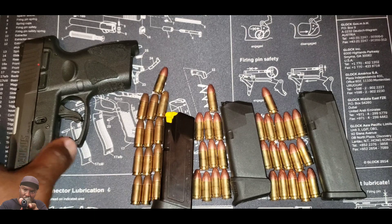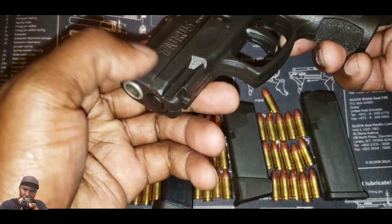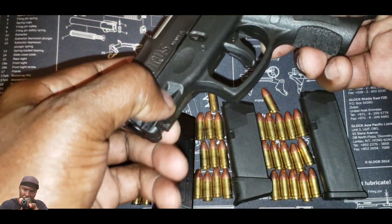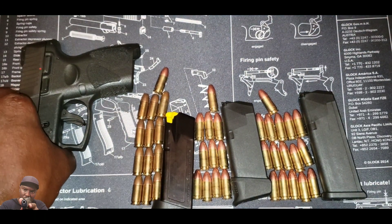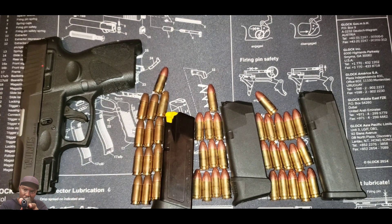Your Glock 26 doesn't have any area where you can mount a light, but the Taurus has a rail where you can put a light on it. Like I said, the gun is awesome and Taurus has room to expand and make this gun a very powerful contender in the gun community.